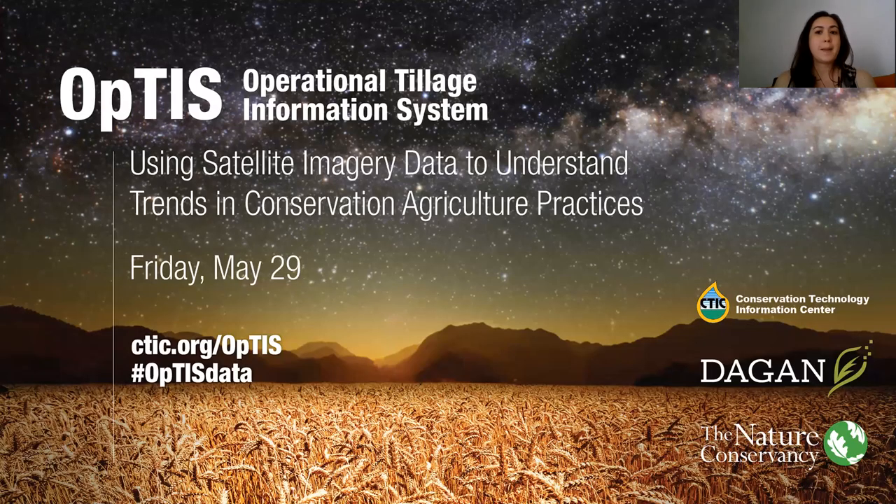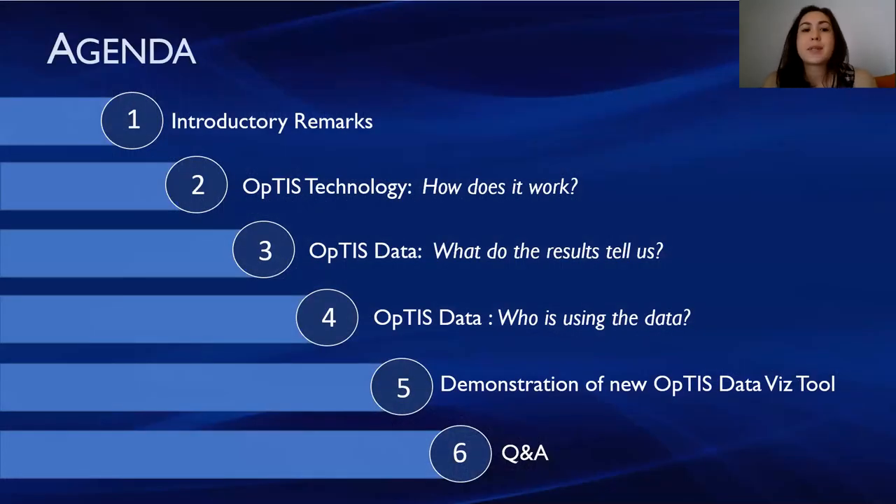So what to expect today? We're going to have some introductory remarks from the OPTIS team, then we'll go over the technology — how does it work, what did the results tell us, and who's using the data. Then we'll have a quick demonstration of the OPTIS data visualization tool, and we'll wrap up with Q&A. At the end the presenters also have a quick poll that they would like you to complete, so don't pop off too quickly.